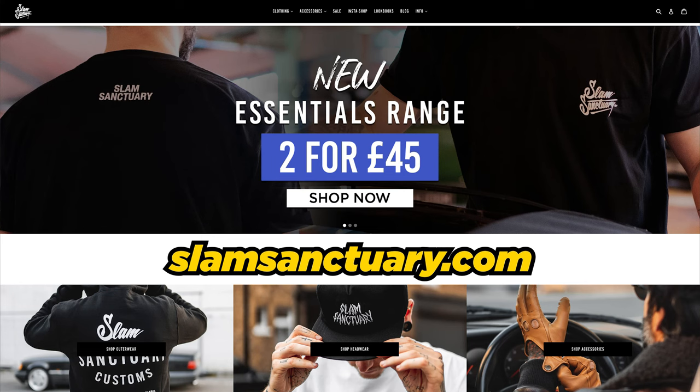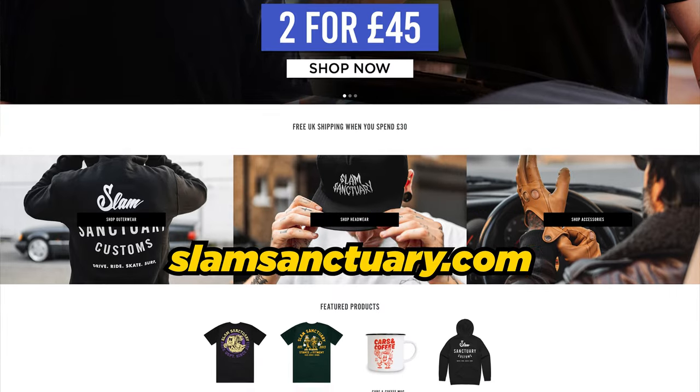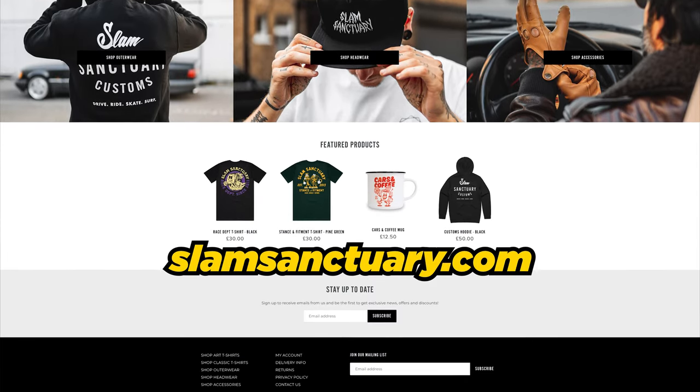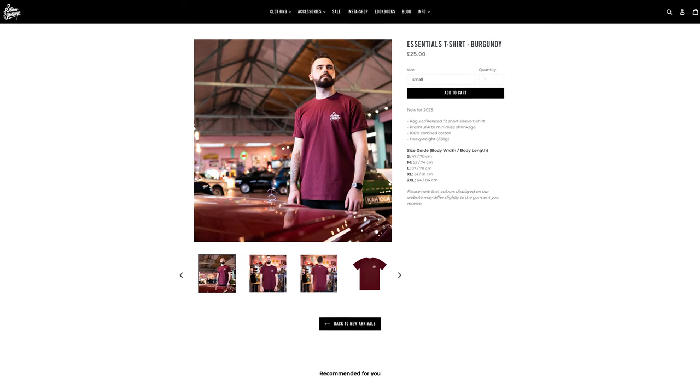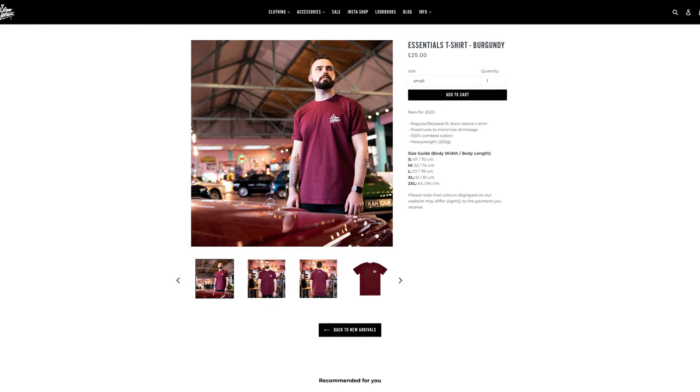We've got a restock on the Slam Sanctuary clothing, guys — details on the screen and in the description. The weather's just turned, so if you need some t-shirts, get over to Slam Sanctuary and get some in your basket. I can't believe how quick we keep selling out of the designs. The Essentials range, which is what Palm is wearing, are your basic everyday t-shirts with the single Slam Sanctuary logo on your chest and one at the back — two for £45, so it's a great deal.